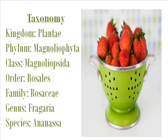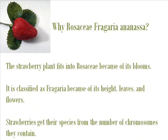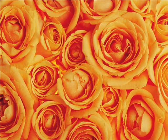The kingdom for garden strawberries is Plantae. The phylum is Magnoliophyta. The class is Magnoliophyta. The order is Rosales. The family is Rosaceae. The genus is Fragaria. The species is Ananassa. Now we're going to talk about why it's in the family, genus, and species that it is.